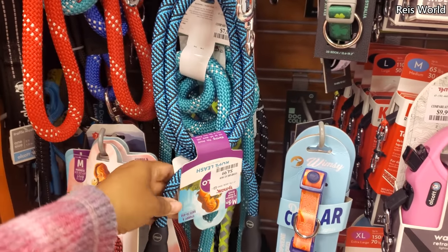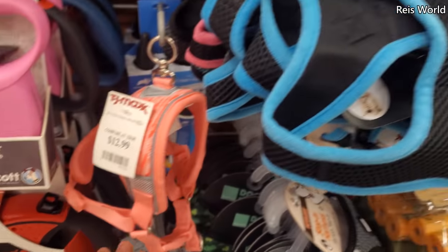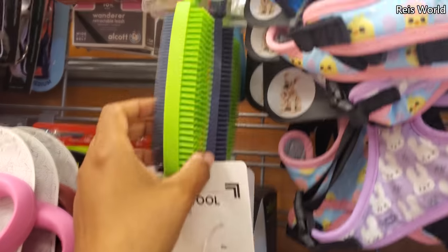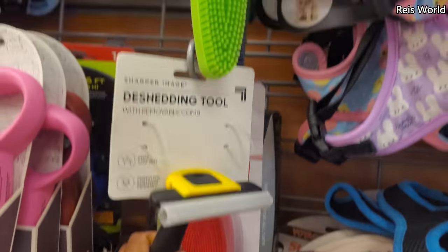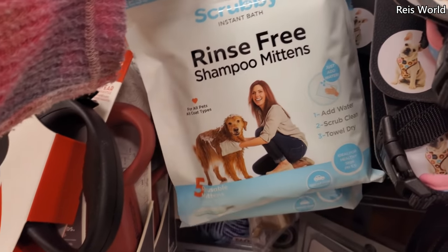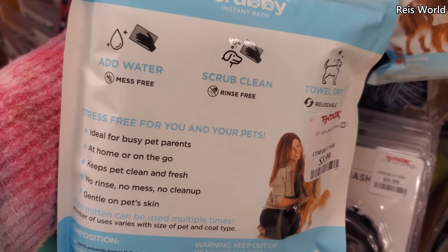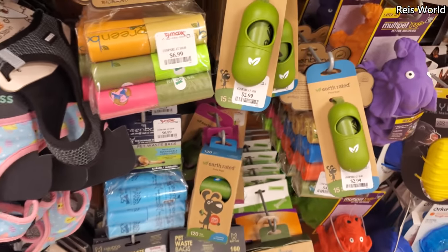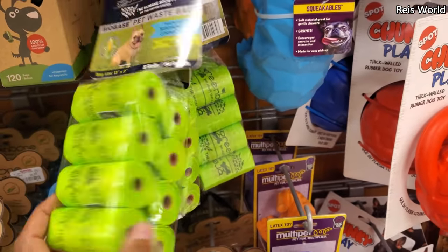Leashes are $5 — the rope leash. Plenty of dog collars, $10 to $13. Harnesses are $8. The shedding tool is another one. Lint brush — oh gosh, I need one, I bought one from the Dollar Tree. A lint brush for your furniture — $3. Shampoo mittens for all pets: add water, scrub, clean, and dry — this looks great, $4. Add water and scrub and clean — that's a new one for me. These are $7. Made with cornstarch — $5.